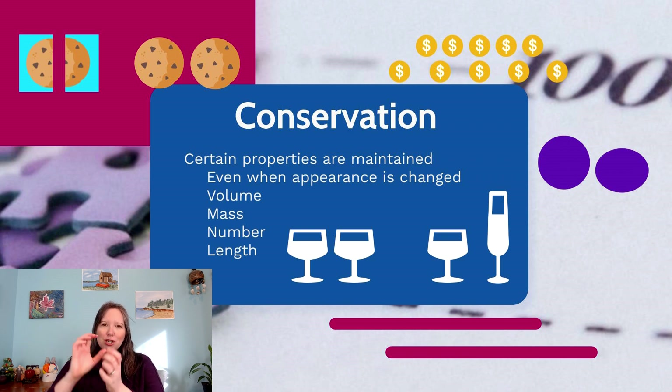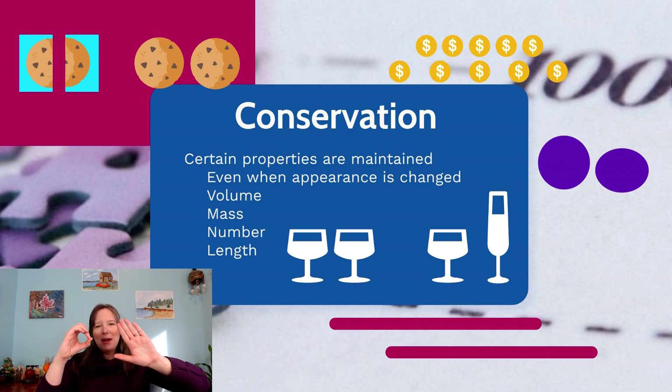You take Play-Doh and make two little balls of about the same size. You ask the child if there's more in one ball or the other, or if they're roughly the same. Once confirmed equal, you take one ball and squish it down into a little pancake. Now you have one pancake and one meatball, and you ask: is there more Play-Doh in this one, or this one, or are they the same? Due to centered thinking, children can't pay attention to both width and height. Depending on how you hold them, they'll say the round one has more, or that the flat pancake has more because it takes up a bigger area.